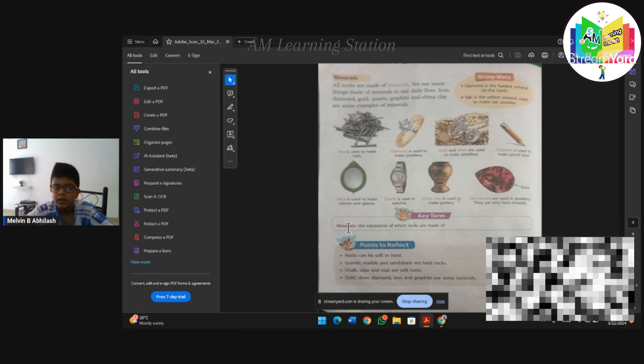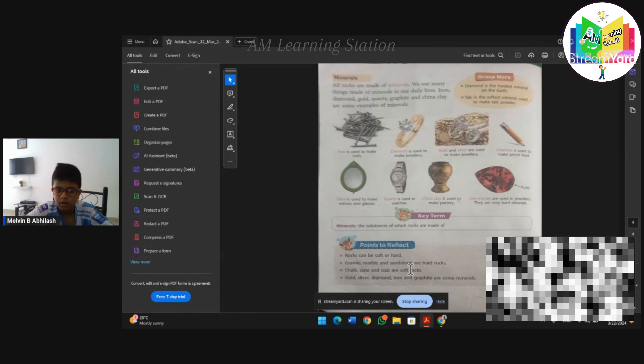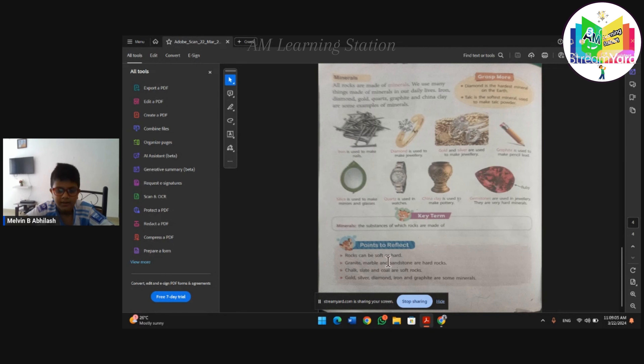Points to repeat. Rocks can be soft or hard. Granite, marble, and sandstone are hard rocks. Chalk, slate, and coal are soft rocks.